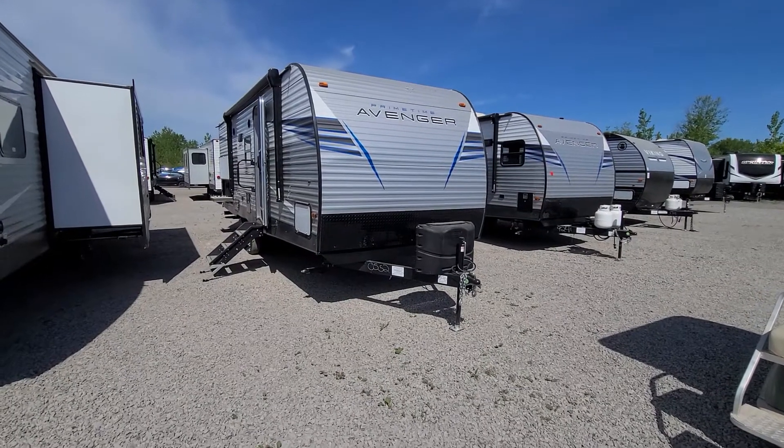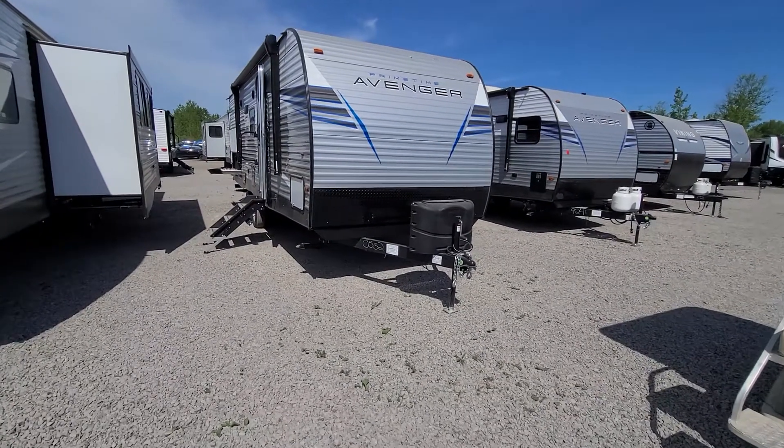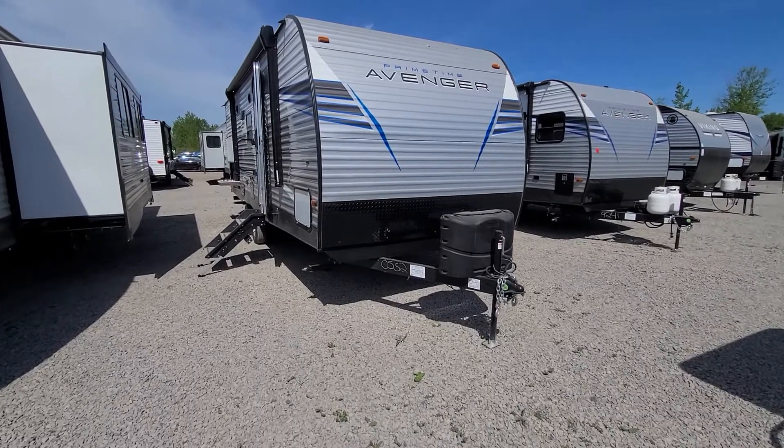Alrighty, good morning Kathleen. Got a beautiful Syracuse day here for you. So here's the Avenger 24BHS.